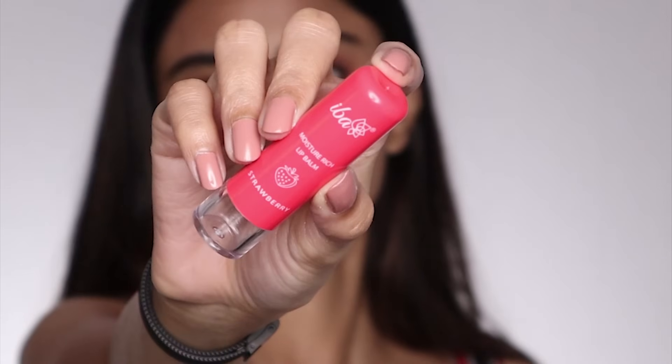Next is the Iba Moisture Rich Lip Balm in the strawberry flavor. This one is PETA certified, cruelty free, vegan, and halal certified. It is free of preservatives, mineral oil, petroleum jelly, sulfates, and parabens. It is a stick lip balm, which means I don't have to dig my fingers in it — great if I'm going out. It has shea butter, cocoa butter, almond oil, coconut oil, and sweet almond oil. The packaging could have been better — when I twist the product up it's not that smooth. It has the slightest hint of pink to it. The texture is not as thick as the Biotic one. It keeps my lips soft and hydrated for about two hours and smells of berry. It has 4.5 grams of product and is priced at 150 rupees.